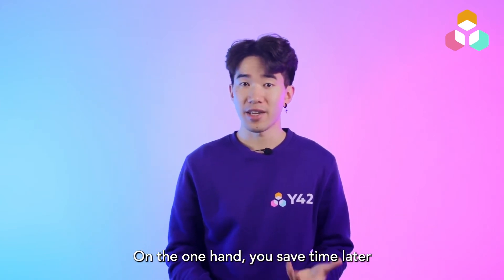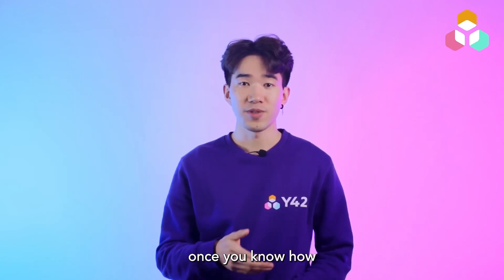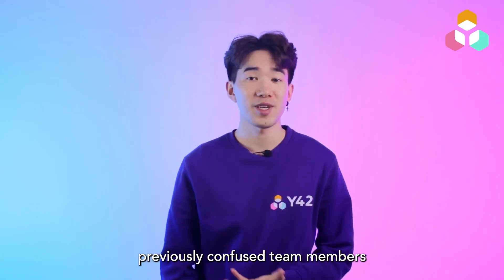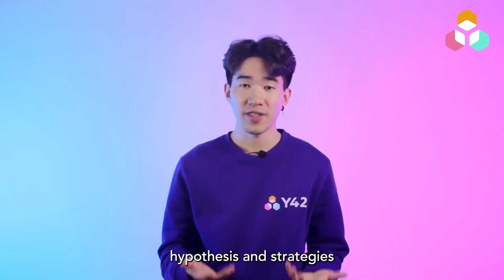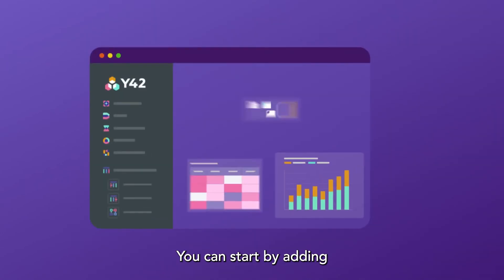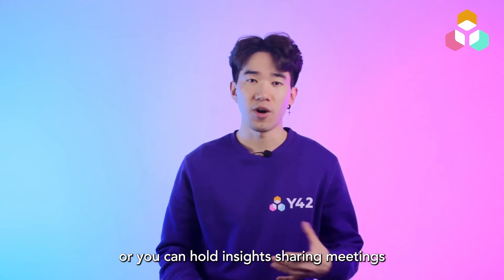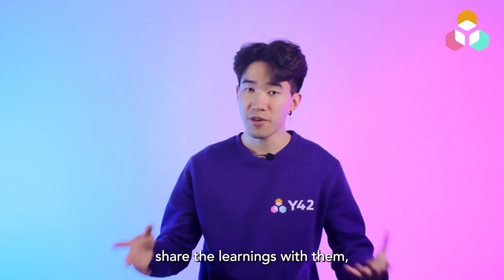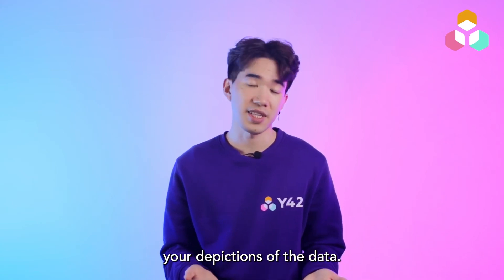On the one hand, you save time later on by not having to explain things that should be easy to grasp once you know how to navigate a dashboard. On the other hand, you're empowering previously confused team members to use their data independently and to enrich their business hypotheses and strategies with data-driven insights. You can start by adding little explanatory text next to the visualizations in your dashboard, or you can hold insight-sharing meetings where you walk them through the dashboard, share the learnings with them, and clarify any doubts on how to understand your depictions of the data.